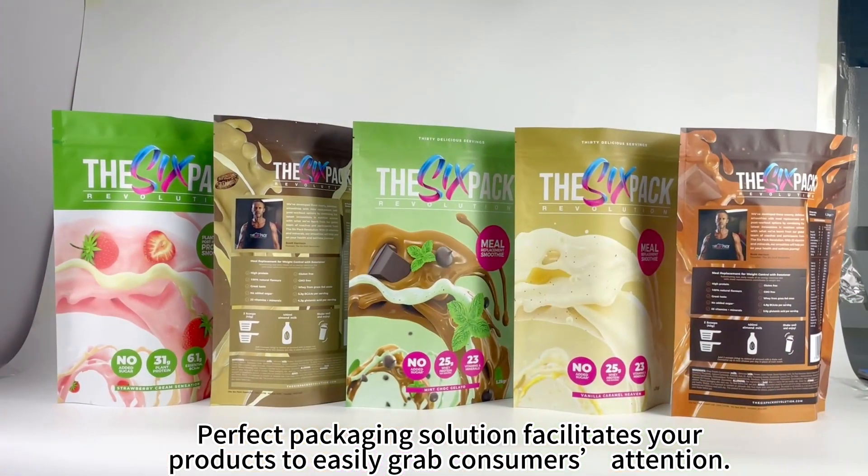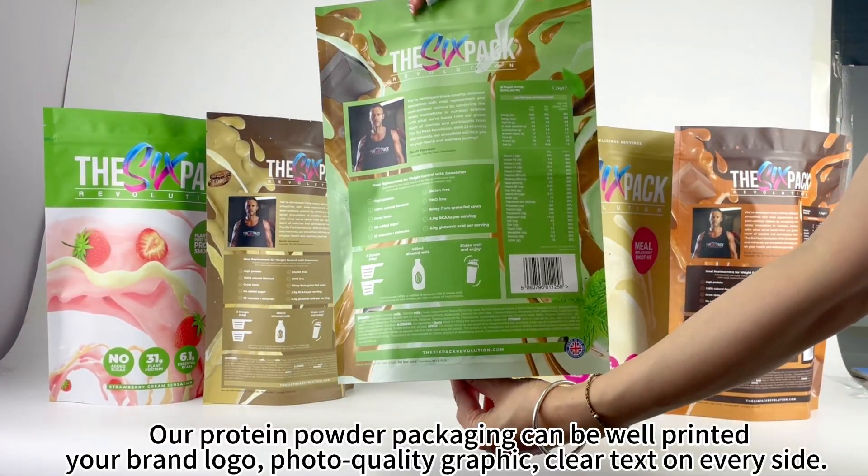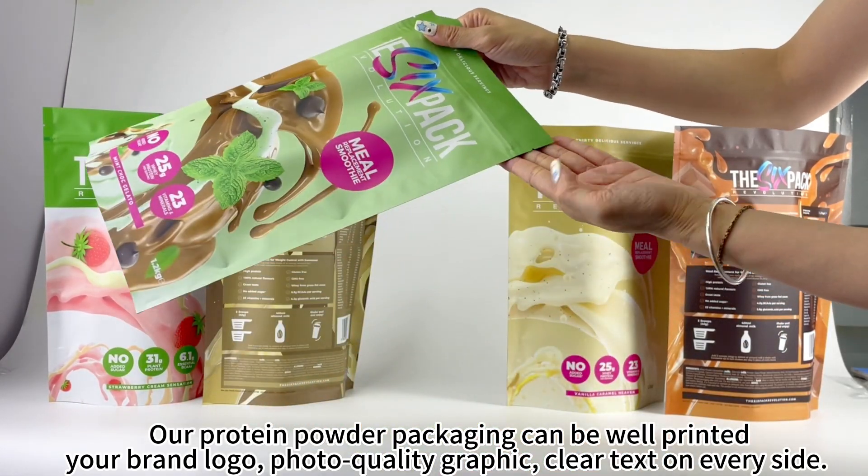Perfect packaging solution facilitates your products to easily grab consumers' attention. Our protein powder packaging can be well printed with your brand logo, photo quality graphics, and clear text on every side.